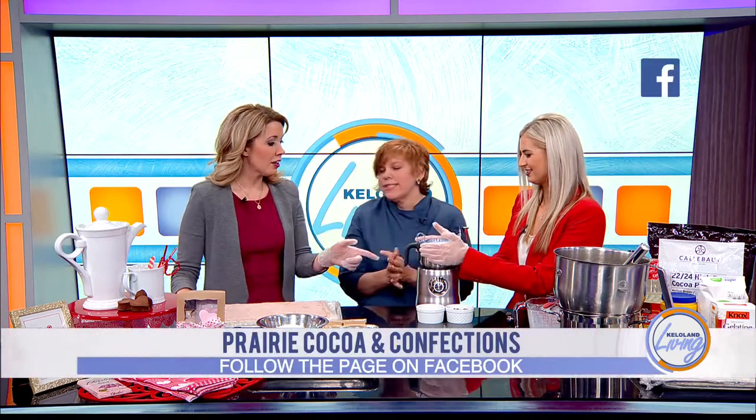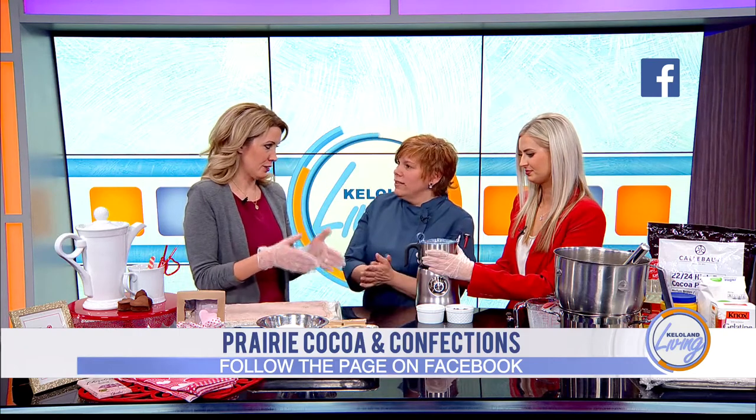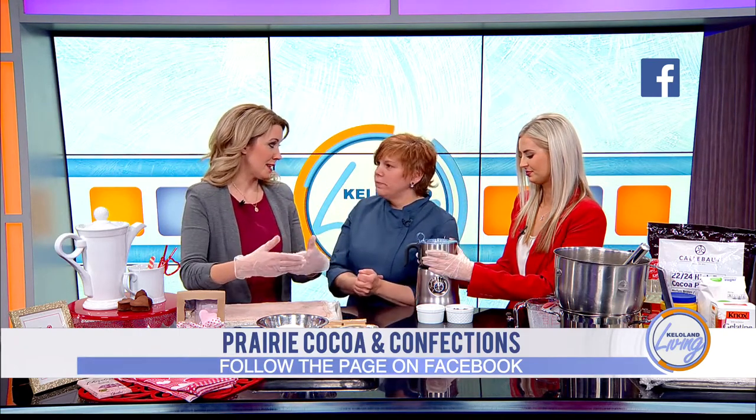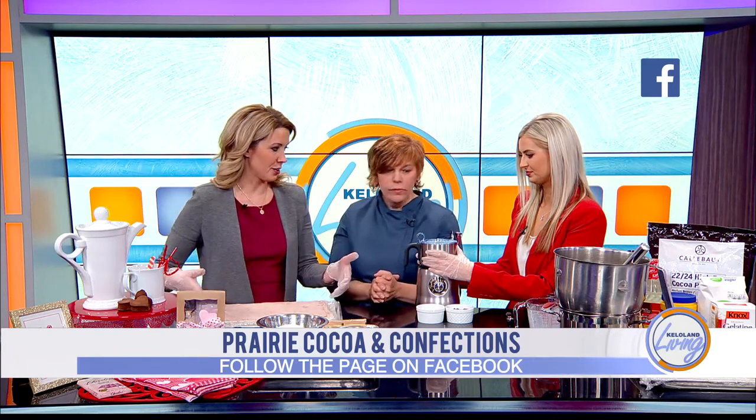While that's warming up — that will take a couple of minutes — we're going to start talking about the marshmallows. We do have more information online with the process of making the marshmallows, but let's go through some of the ingredients and then show the process for cutting them out.